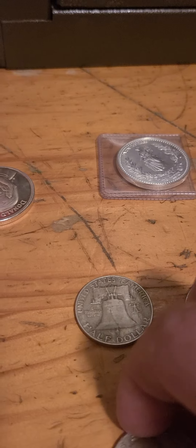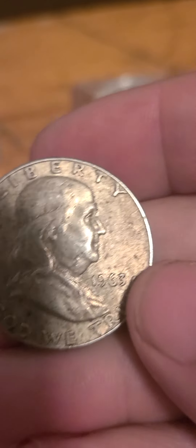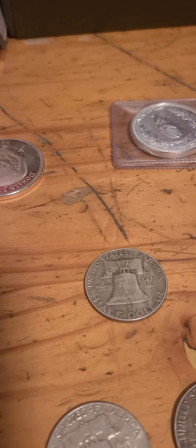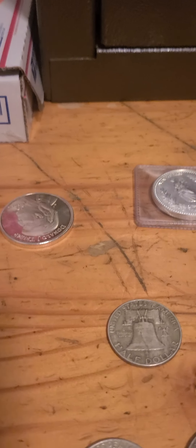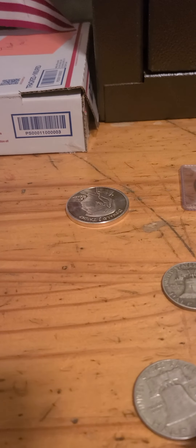Lot number six, we have a 63D, we have another 63D, and we have a 61D. We have Silver Storm and Normie at $27.